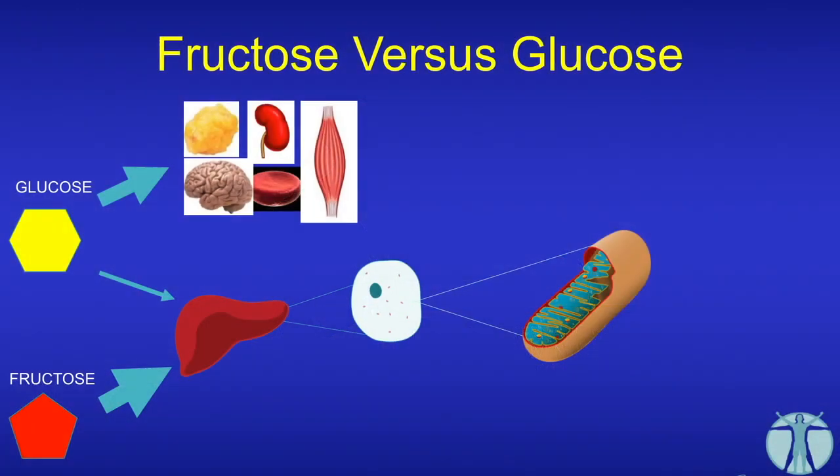When it enters the body, the two molecules are split. Yellow was glucose, red was fructose, so we keep the coding the same. About 80% of the glucose gets taken up by cells which don't need insulin to get it in — the brain, red blood cells, kidney, and a few others. You get an insulin spike, some fat storage, and some muscle storage.